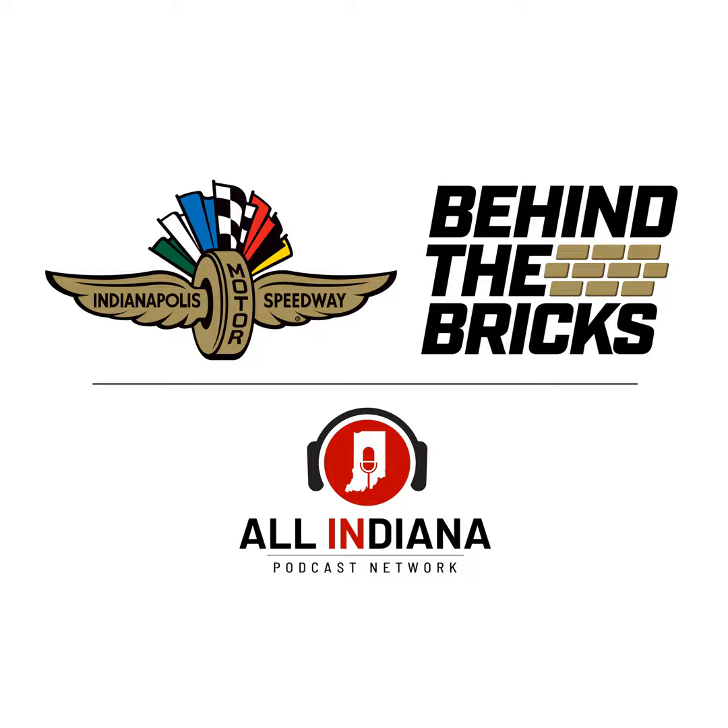Hi, I'm Doug Bowles, president of the Indianapolis Motor Speedway. Thank you for listening to Behind the Bricks. We're excited to bring you this exclusive and entertaining content about the world's greatest racetrack. Keep listening, and I hope you enjoy this episode.